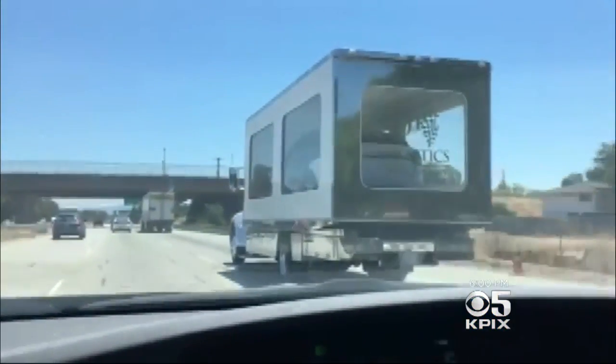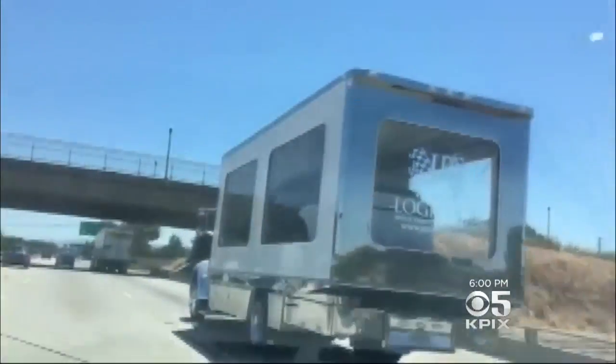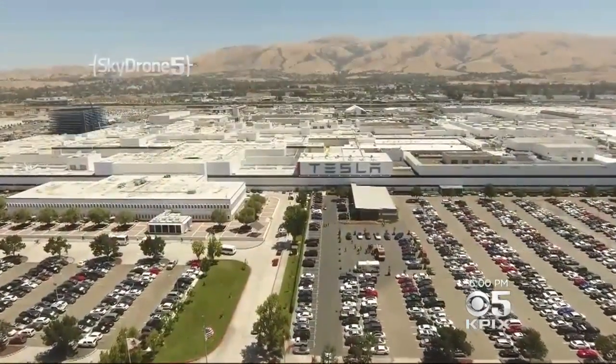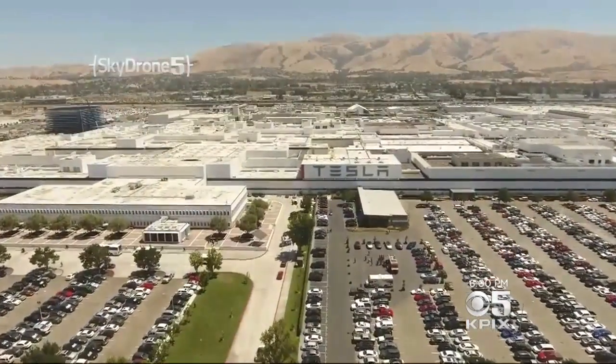Get used to this sight — Model 3's everywhere. We happened to catch this one getting delivered in a giant see-through truck headed somewhere outside of the Bay Area. This is a big night for Tesla. In just three hours, 30 people will be the first to get their Model 3's, years ahead of other customers.